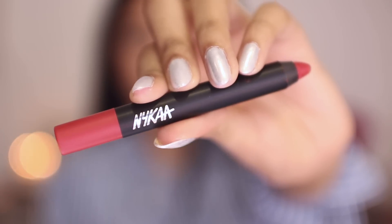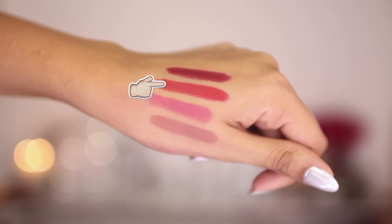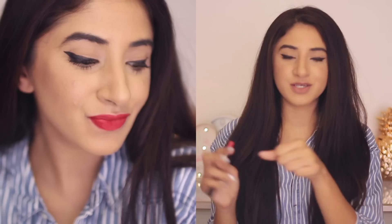Now on to the red, which I haven't tried yet, but I'll be showing you guys a swatch. This is in the shade Hot as Red, and it lives up to its name — it's definitely a very bold, hot red. Pigmentation-wise it's beautiful. If you're a red lipstick fan or like bold reds for nights out, I would highly recommend trying this one.